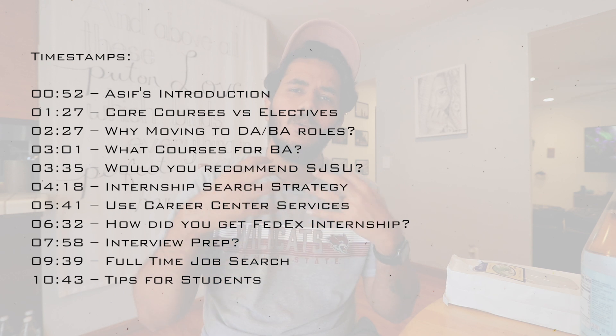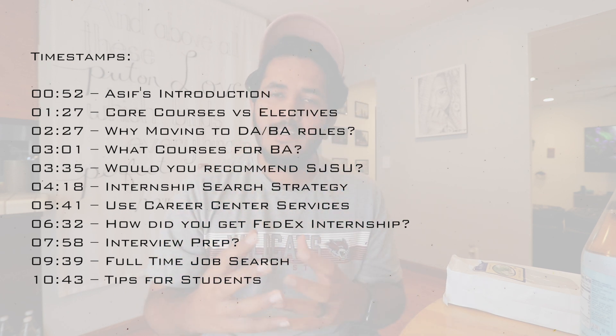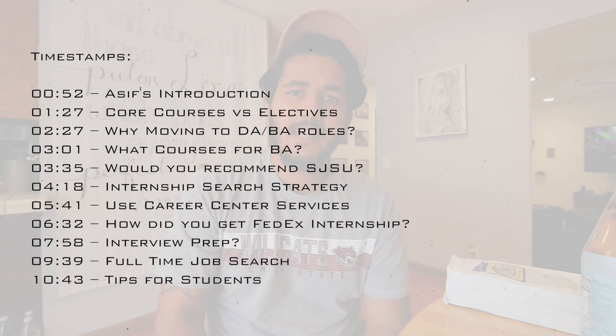In this video we focus on what is the course structure for engineering management at San Jose State, different internships. Asif just graduated from San Jose State University, so we talk about his first internship which he got at FedEx. Before that he also had an internship which he had to let go, and now he's moving into business analyst and data analyst roles and how he's making that switch.